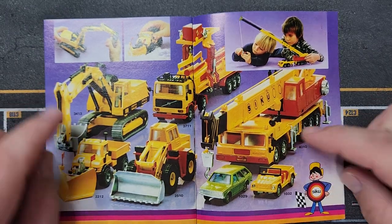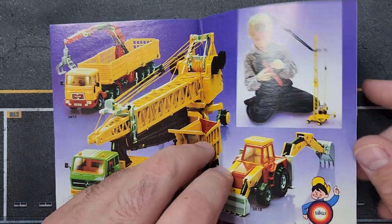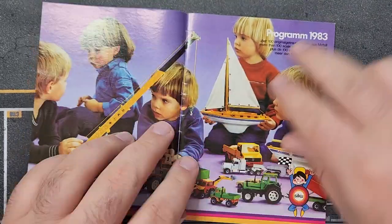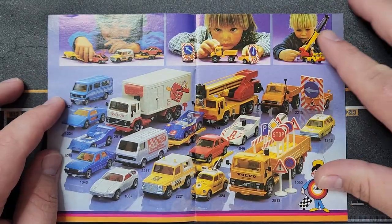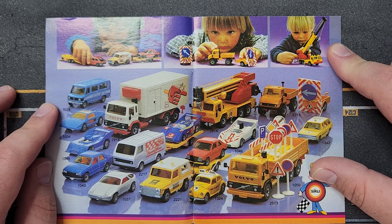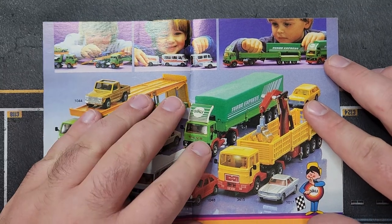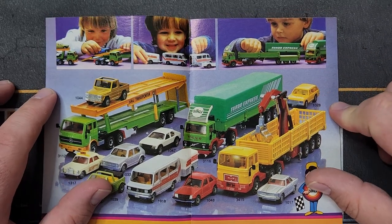A couple more things we've already seen round out that catalog. Moving on to 1983 — looks like we have a couple of boats and a sailboat. There's a new Volvo truck, new decos for most everything, and an ice cream delivery truck with a reefer unit, which is super cool. A new car hauler and a new truck with 'Turbo Express' — that's a Volvo cab — very nice.